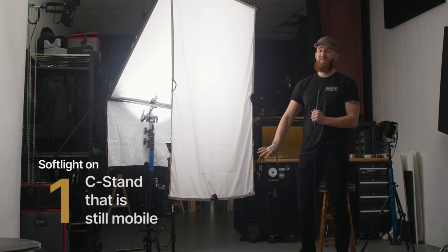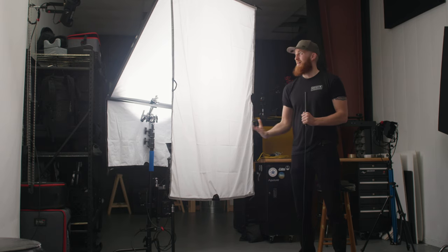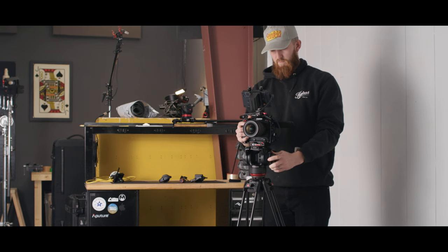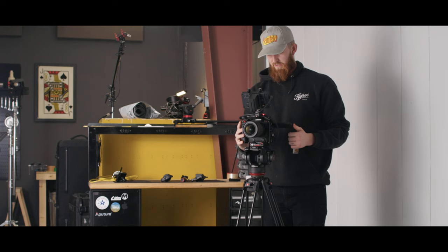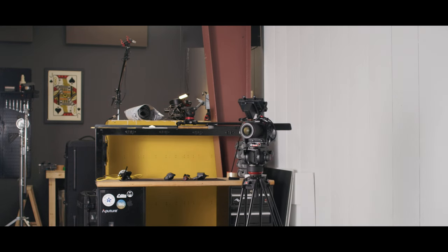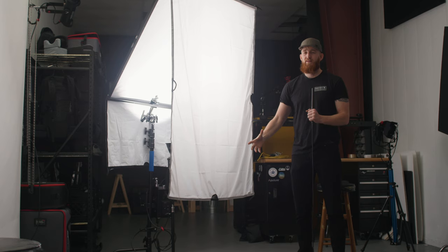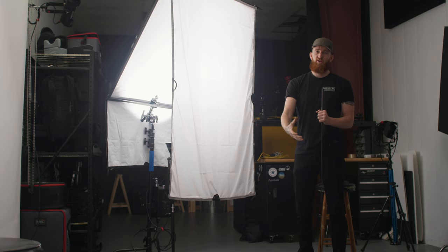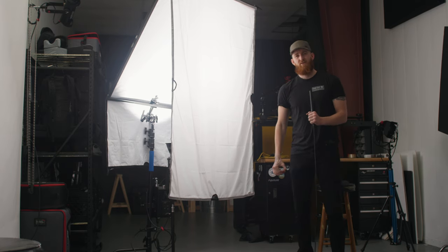Before we break down exactly how I built this, let's lay the foundation for what I'm looking for in my lighting. It's all built on this core value of mine as a filmmaker, cinematographer, and storyteller: to try to be invisible. I don't want my camera movements, my lighting techniques, or my edits to take away from the story being told. I want to take my viewer on a journey — I want them to forget they're watching a video. If I can be invisible, I've done my job.